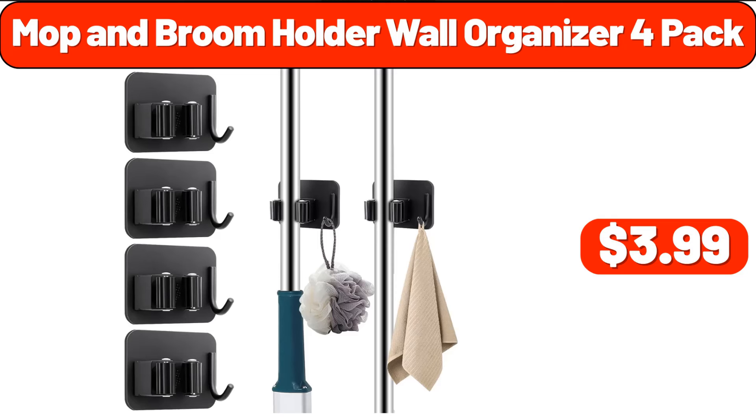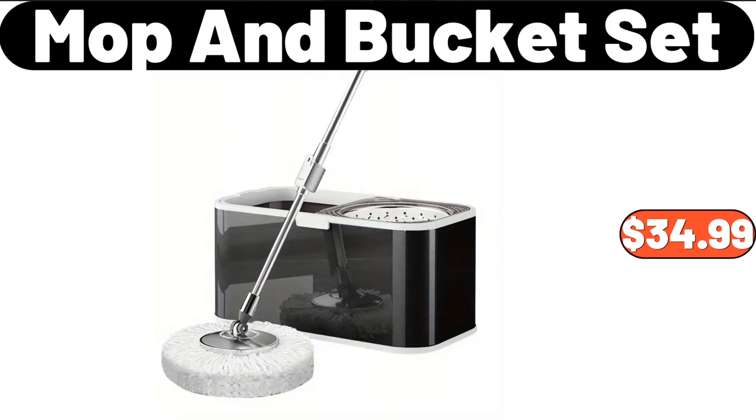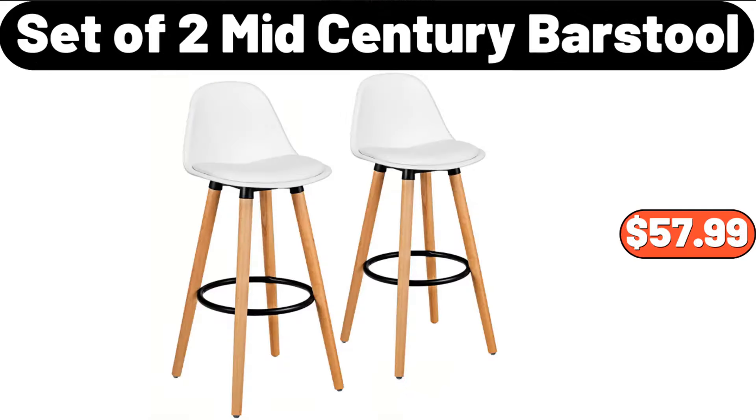Mop and Broom Holder Wall Organizer 4-Pack, $3.99. Mop and Bucket Set, $34.99. Set of 2 Mid-Century Bar Stool, $57.99.